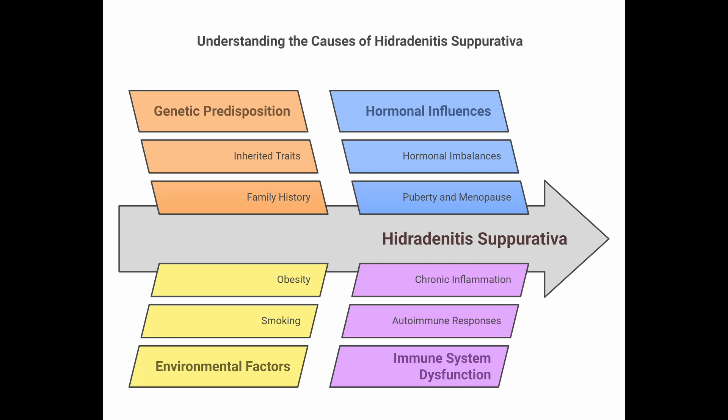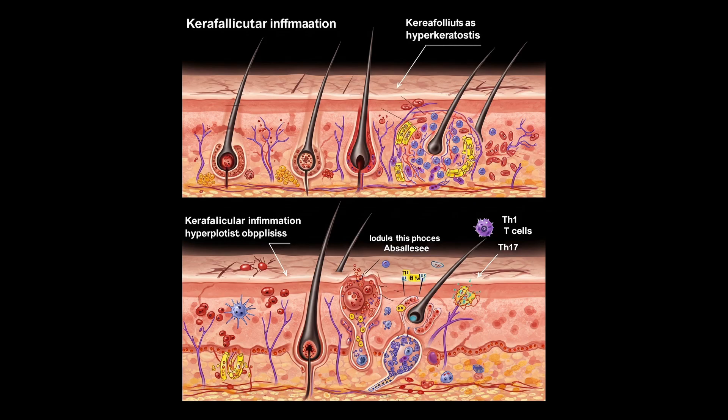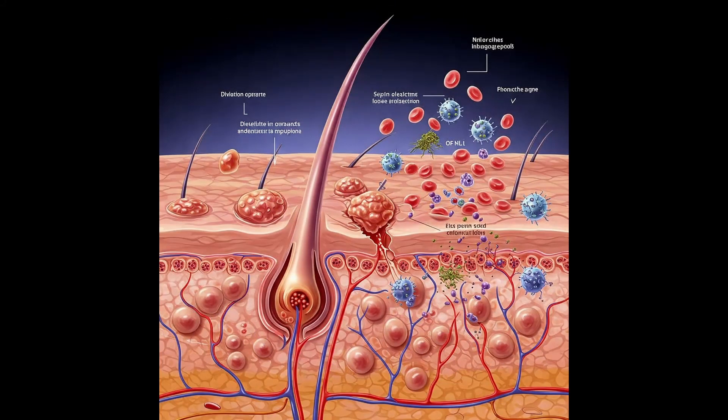The main hypothesis is that these factors together activate the innate immune system — the body's first responders. This leads to inflammation right around the hair follicles, perifollicular inflammation. That causes hyperkeratosis, a thickening of the skin layer, and hyperplasia — more cells growing in the lining of the follicle opening, the infundibula. So the follicle opening gets clogged up and overgrown, leading to swelling, dilation, and eventually rupture.